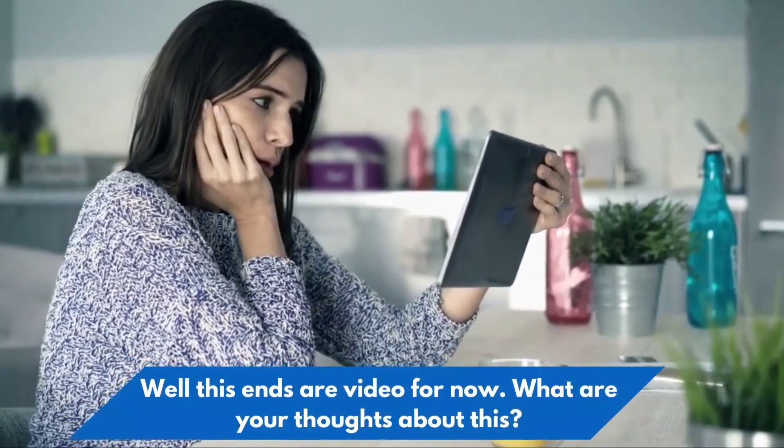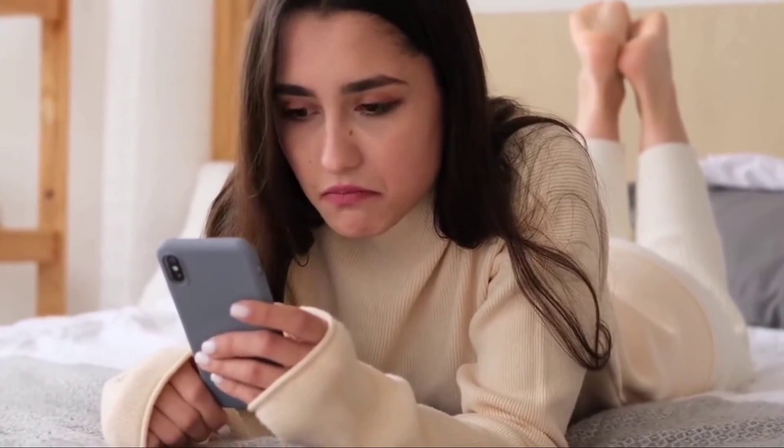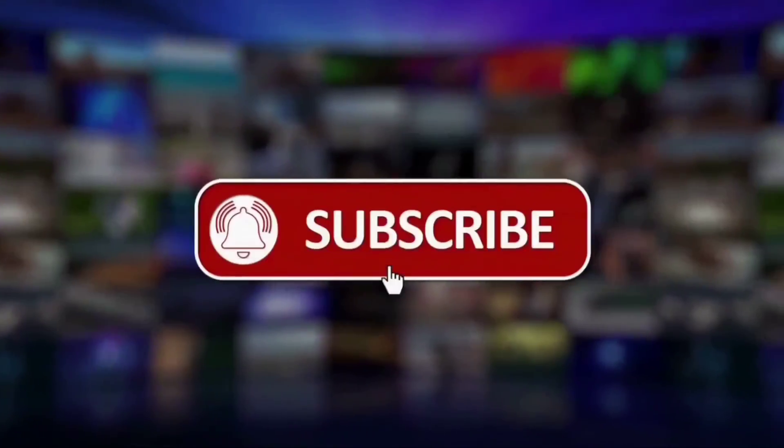Well, this ends our video for now. What are your thoughts about this? Do tell us in the comments section. Don't forget to like this video and subscribe to our YouTube channel. See you in another video.